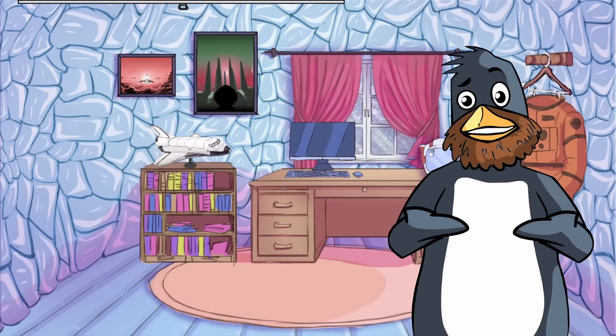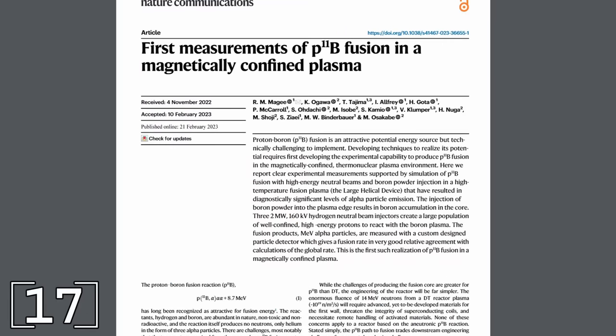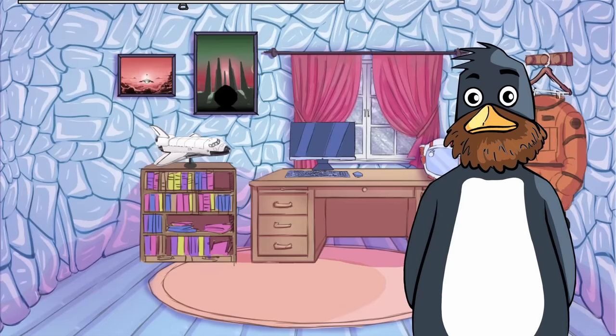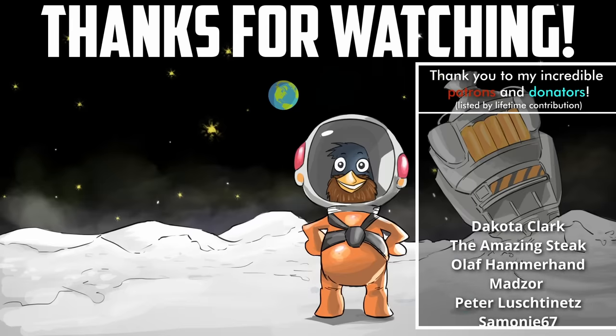If you think I'm wrong, let me know in the comments below and let's get a discussion going. I didn't even get around to mentioning alternatives like proton-boron fusion, but that stuff's pretty boring. And that's where I'm ending this video — on that pun. A massive thank you to my patrons and donators for their generous support.